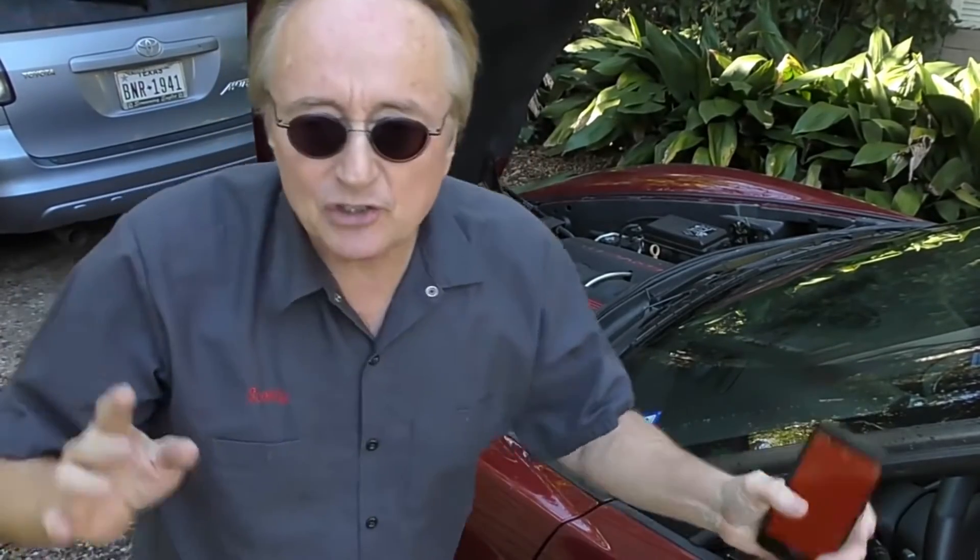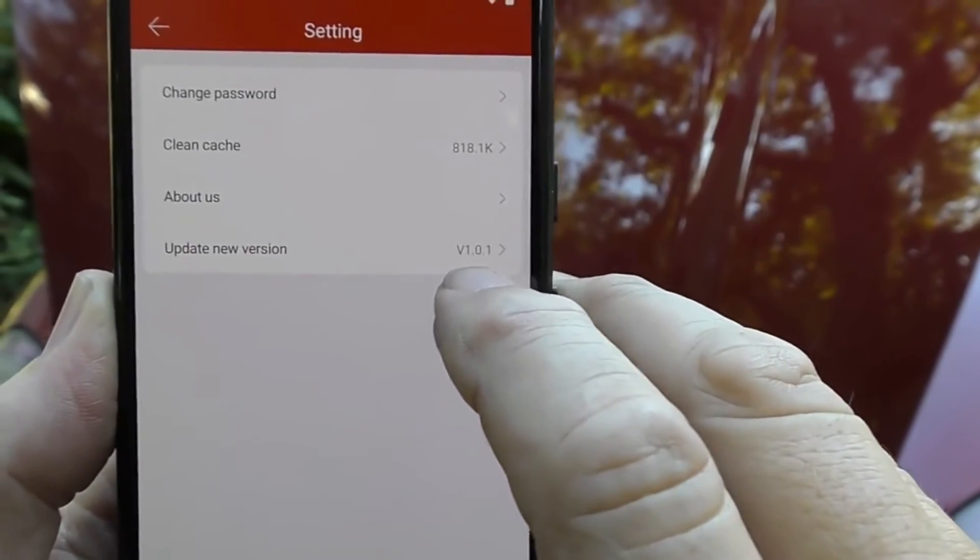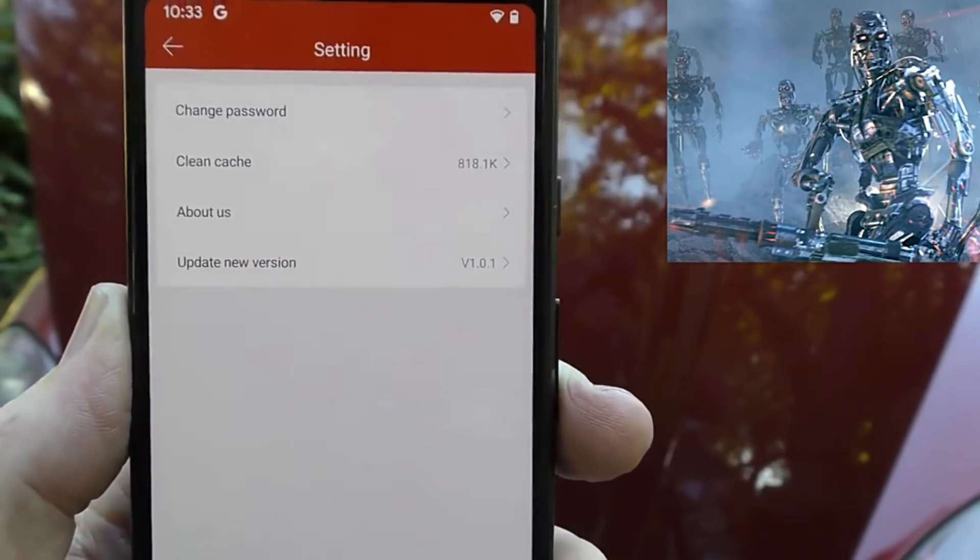Any cheap scan tool for 20, 30, 40, 50 bucks can do OBD2 data, but that's just generic data — you get a trouble code, it's a generic trouble code, and there could be 20 things or more that cause that code to pop. This thing can go into those 20 different possibilities so you can analyze them. Some people will never want to go to this level of diagnosis, but modern cars are getting more and more complex. If you really want to learn how to work on your car, get a tool that can give you this much information. This is version 1.01 — who knows what the future will bring.